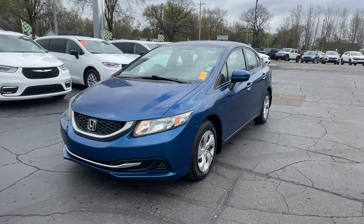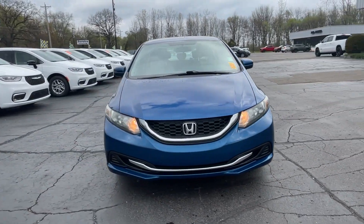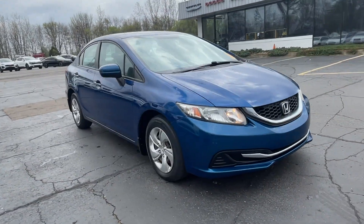2015 Honda Civic Sedan. This sedan combines safety and comfort with style and performance.